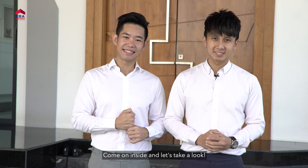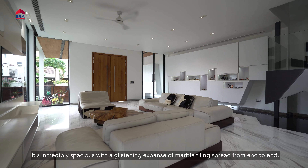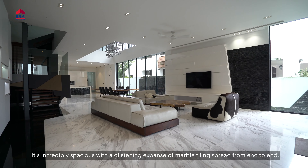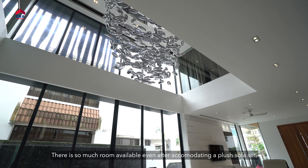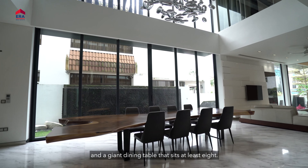Come on inside and let's take a look. Behind the front door is a marvellous living room. It's incredibly spacious with a glistening expanse of marble tiling spread from end to end. There is so much room available even after accommodating a plush sofa set and a giant dining table that seats at least eight.